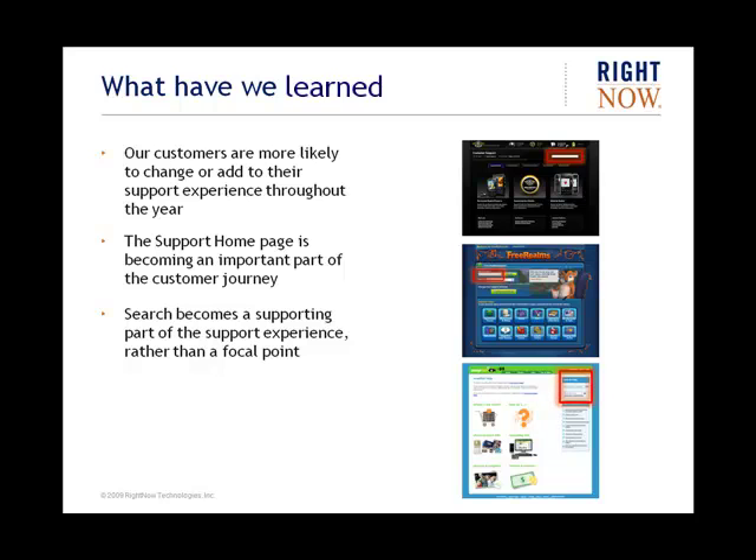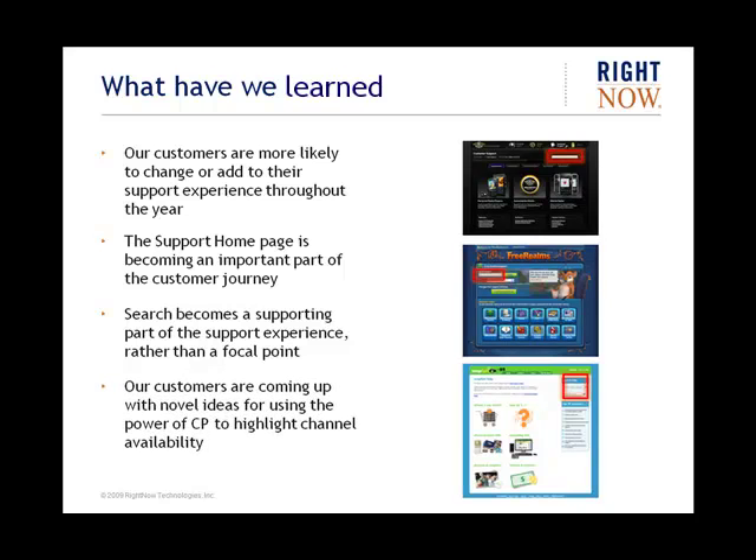Building out the choices available to the consumer in anticipation of their goals provides a nice way to serve multiple consumer skillsets — novices who are not sure of what they're looking for and need a nudge in the right direction, as well as expert users who just want to do a quick keyword search and find the information they're seeking without any guidance. The flexibility of Customer Portal enables you to make those choices and have different search options quickly fleshed out within the support experience.